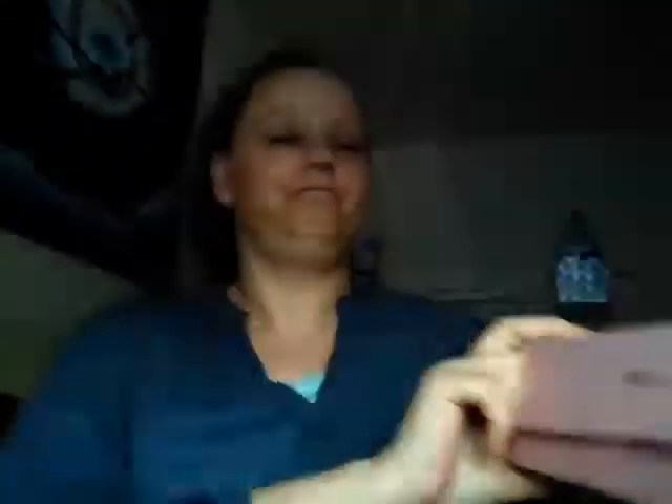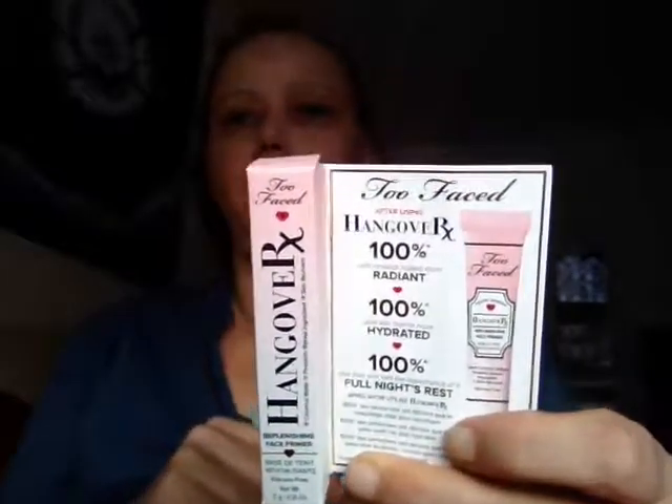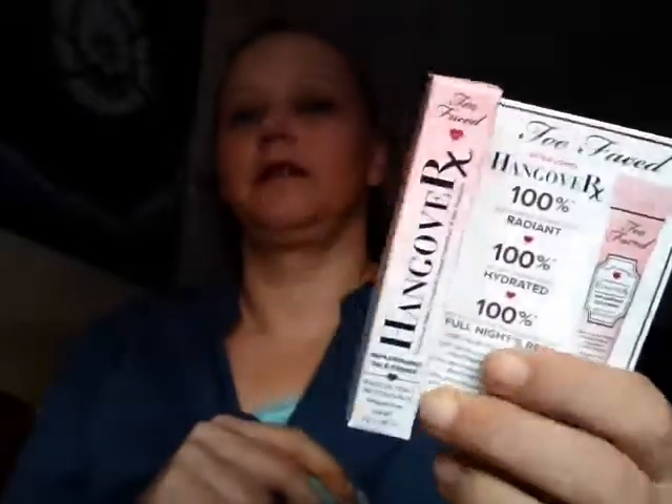As you can see, it's a Too Faced one. When you order from Too Faced directly, you get two samples. This one is the Too Faced Hangover — Hangover with an extra X for some reason — and I also picked the Too Faced Shadow Insurance because I like to use them. Rather than keep getting my big one out, it's nice to have them in my pile.